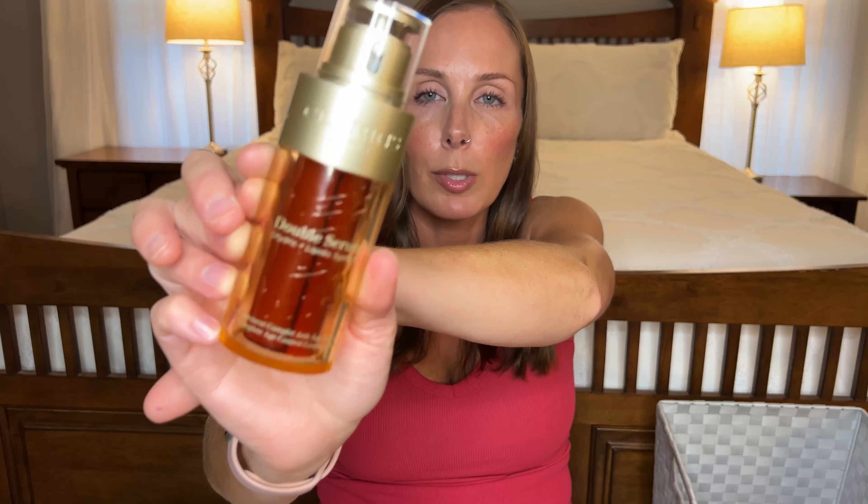Next up we have the Clarins Double Serum that I went through — I actually have a smaller bottle in here also. I did go through two of these: the big one and the small one, and I'm actually halfway through another small one. That's how much I use this stuff. It's an oil-serum hybrid and I love it — it just moisturizes your skin and leaves a nice glow under your makeup. It is kind of spendy but if you wait for Ulta's 21 Days of Beauty they usually have it 50% off. I'm probably always going to use this.